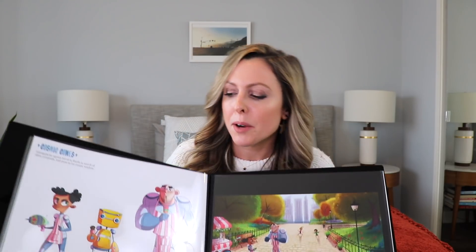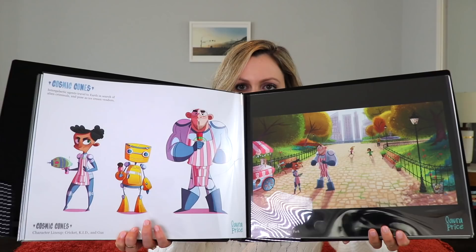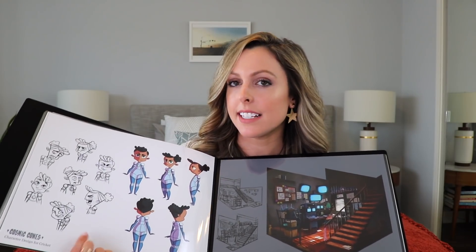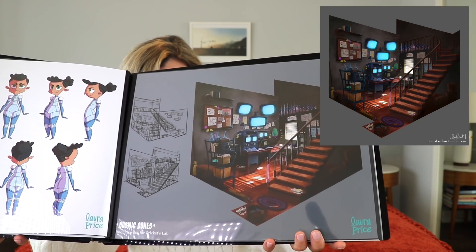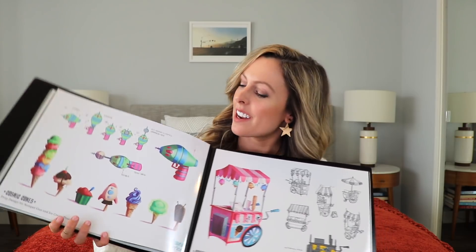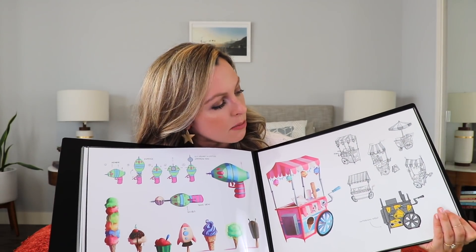This is another personal art project that I did — a character lineup, and then I drew the characters in an environment. This is a turnaround of her and some character expressions. These character designs are in more of a TV style; I wanted to show that I could do a 2D flat style. Then I have a room layout design for this character, rendered out with a turnaround of the room. The next page is prop design for that same project: rendered ice cream props, the ice cream cart, and some ice cream cart sketches.